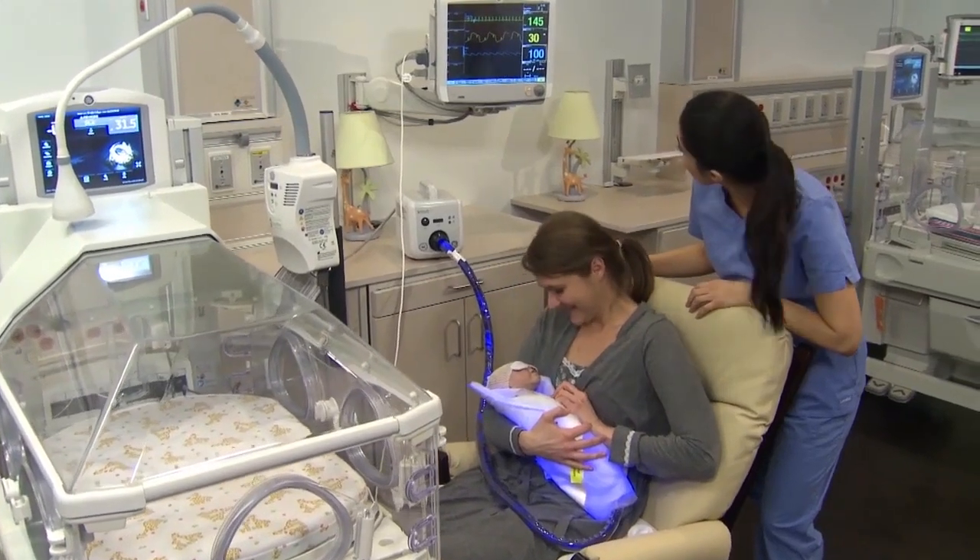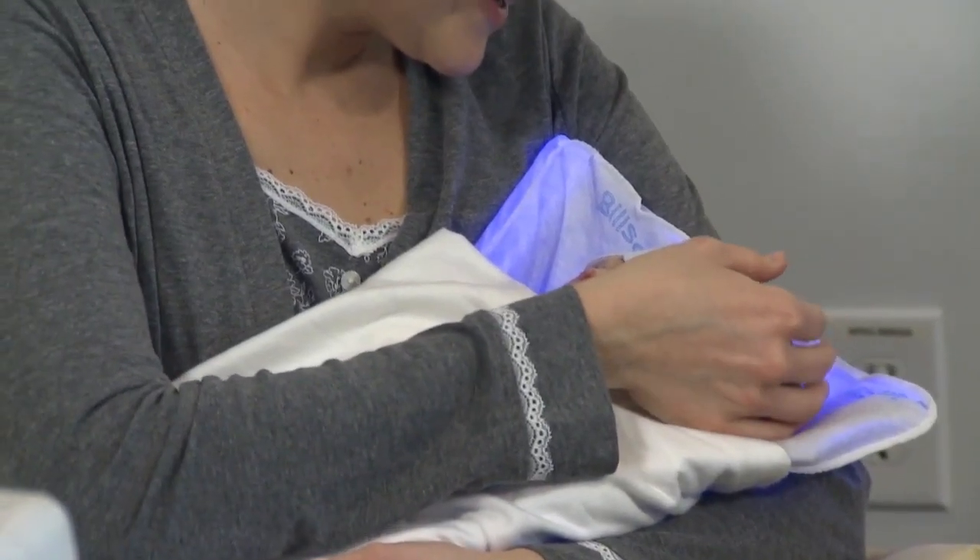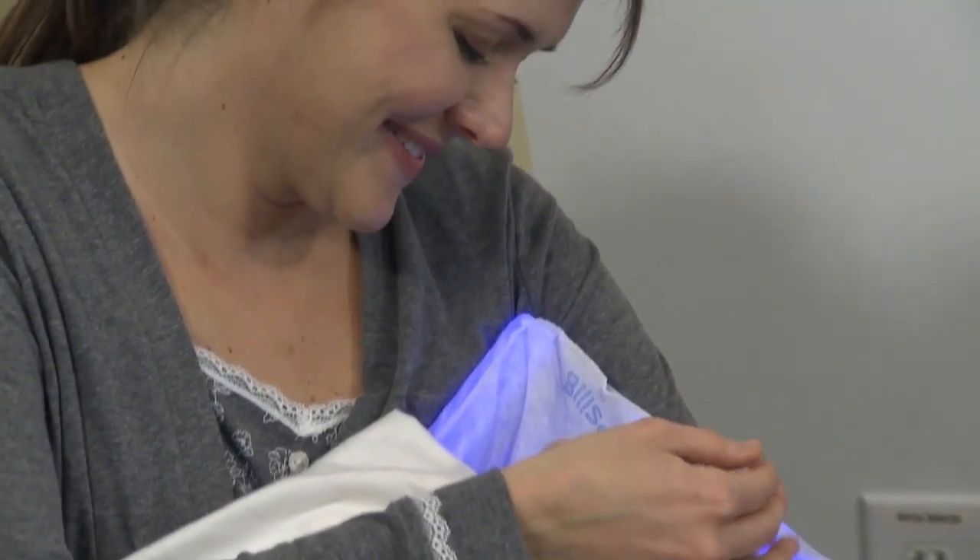As a nurse manager, I know that the BillySoft is a great tool to use for our newborns that require phototherapy. As a family member of someone who recently delivered whose newborn required phototherapy, the hospital they delivered at did not have the BillySoft and they really struggled with being separated from their newborn, and the baby had a lot of trouble being content and being settled.